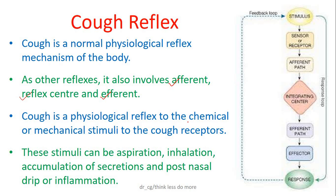Though it looks like a long process, it happens in fractions of seconds. It is a physiological reflex to chemical or mechanical stimuli to the cough receptors. These stimuli can be aspiration, inhalation, accumulation of secretions, post-nasal drip, or inflammation.